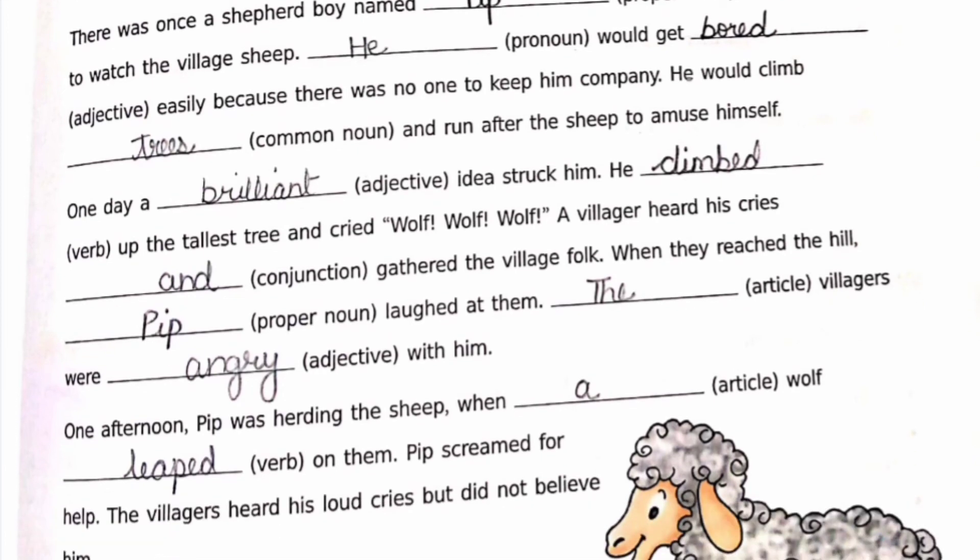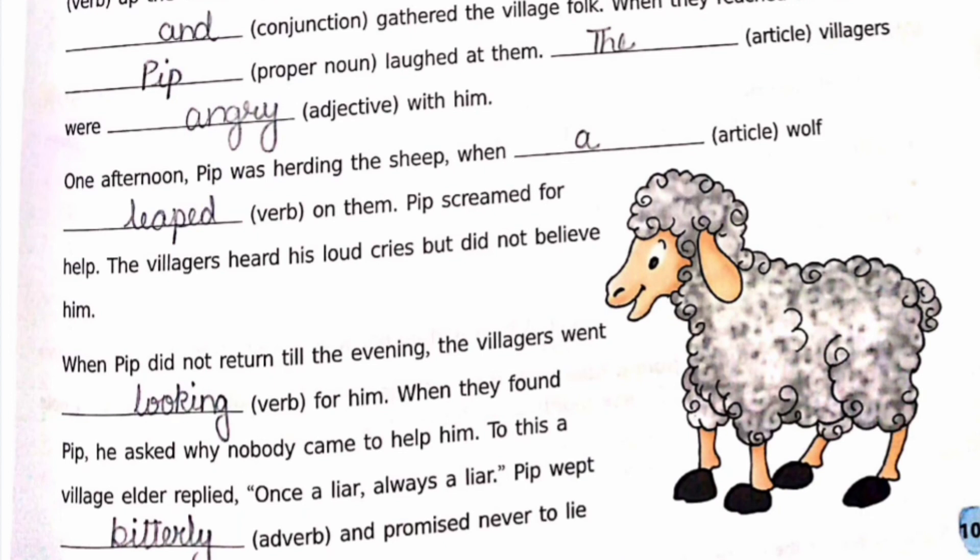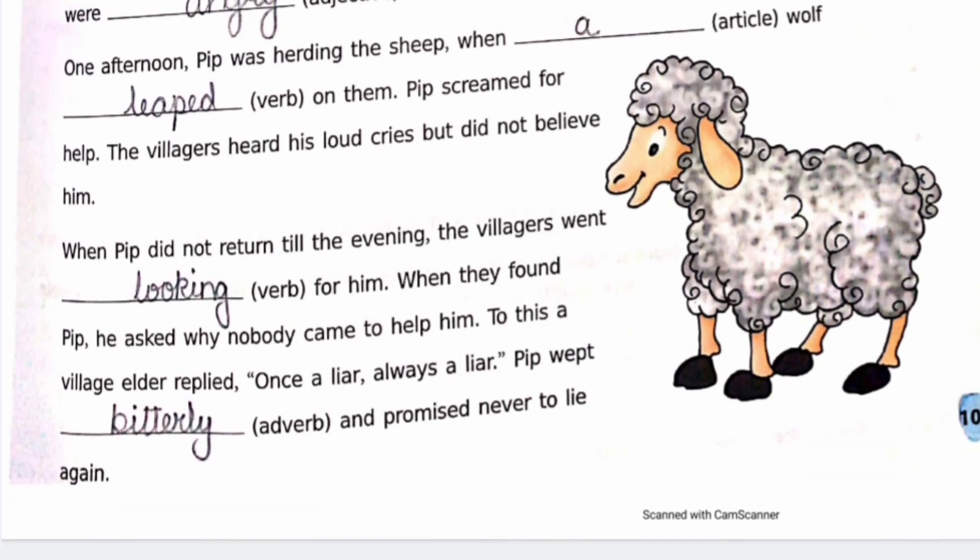Pip screamed for help but the villagers heard his loud cries and did not believe him. When Pip did not return till the evening, the villagers went looking for him. When they found Pip, he asked why nobody came to help him. The village elder replied, 'Once a liar, always a liar.' Pip wept bitterly and promised never to lie again.